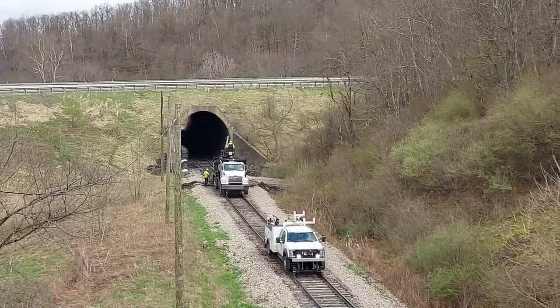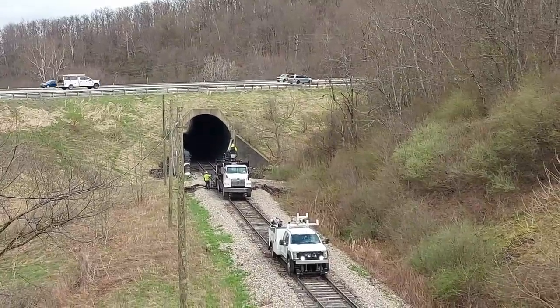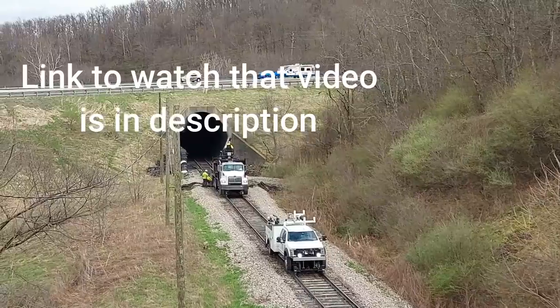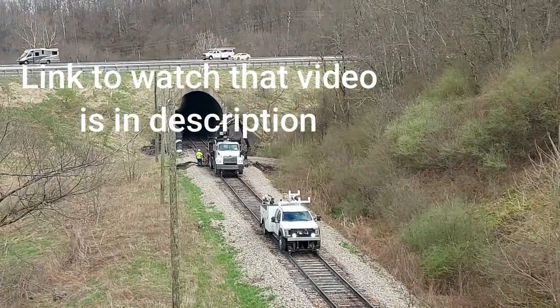We had a pull apart there in that tunnel. I had made a video of that where I showed you some different ways to fix a pull apart. The welder was up here today and got that welded up.